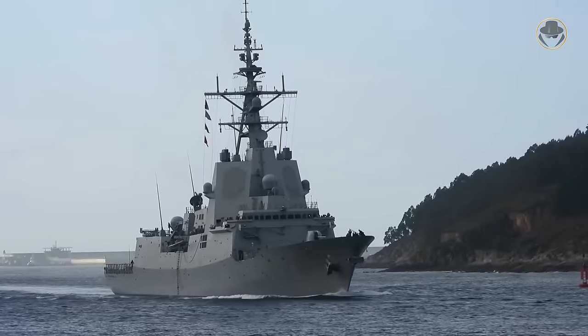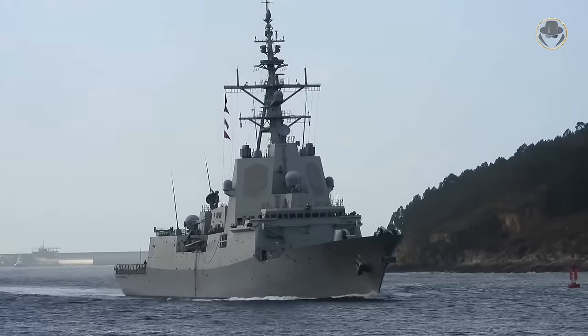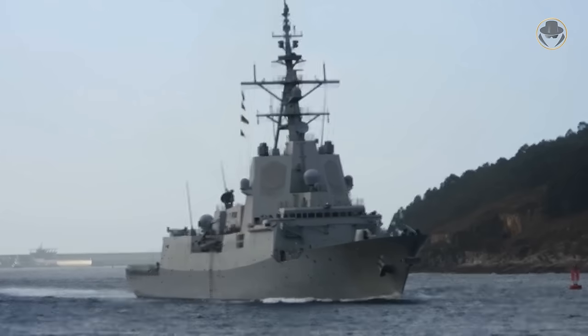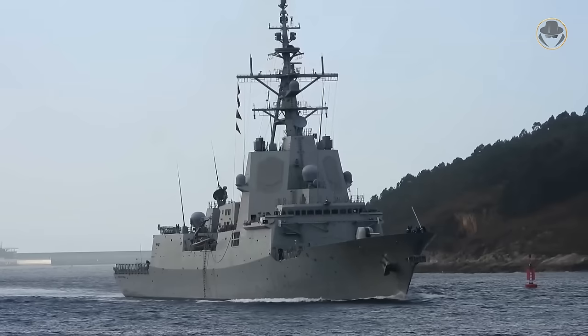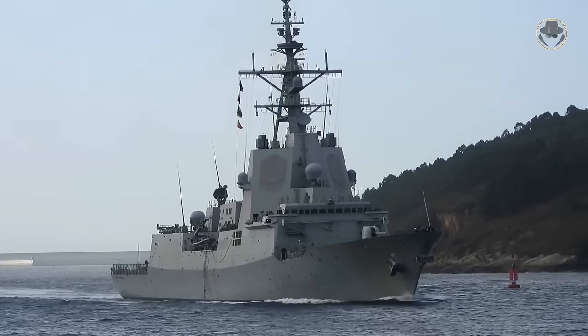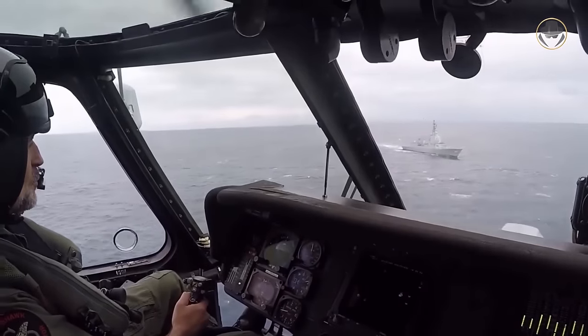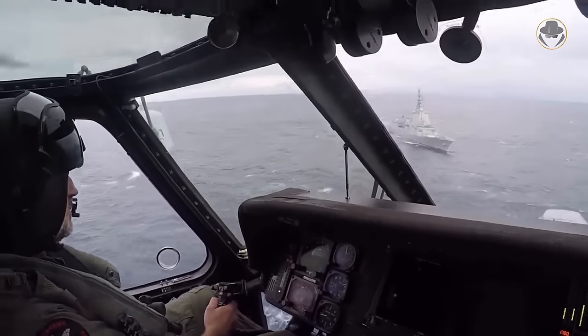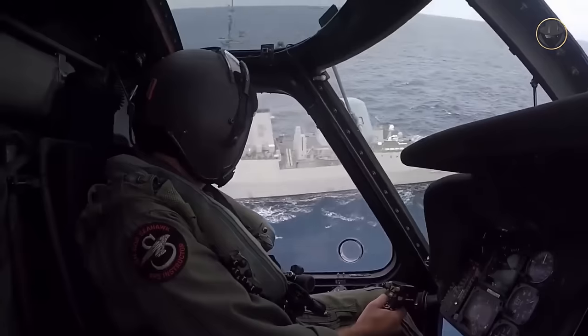The Álvaro de Bazán-class, also known as the F-100-class, is the most American modern European frigate. It is built around the Aegis combat system. The five ships of this class also symbolize the successful leap in the Spanish naval industry. As the weapon detective, we are now investigating the Álvaro de Bazán-class, the first European surface combatant with the Aegis system.